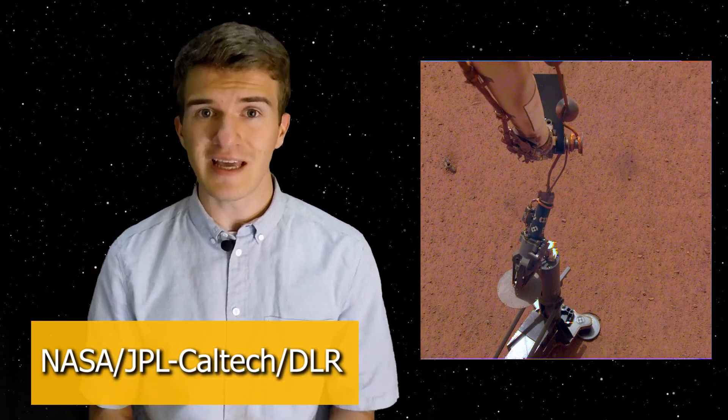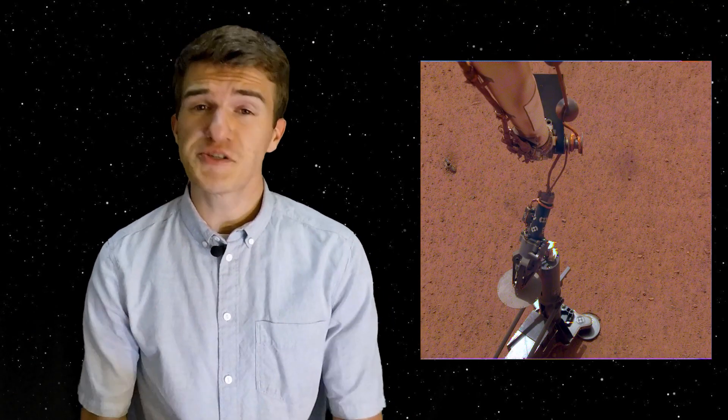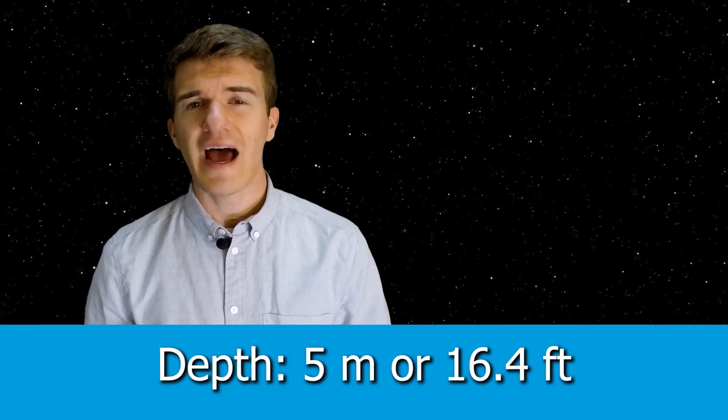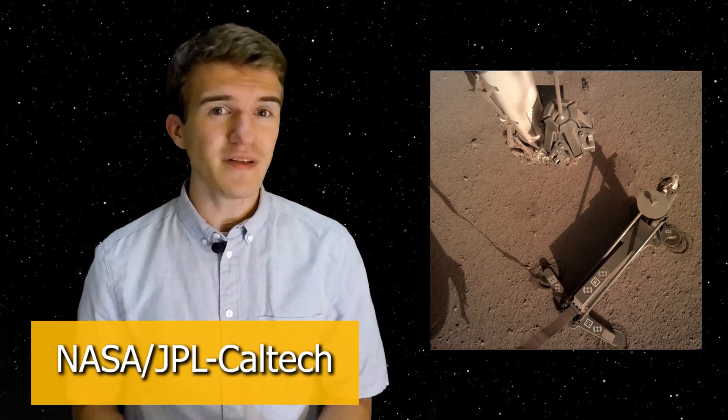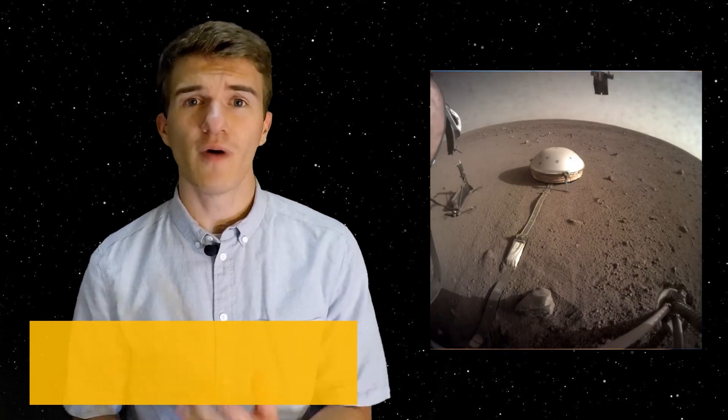It wasn't until early February that they decided to place the HP³ probe and allow it to start digging by the end of February. HP³ was supposed to drill a probe 5 meters into the Martian surface. However, just a couple of days after they put it onto the surface and started the drilling process, it got stuck, and NASA announced that about a week later. Up until now, they're still trying to figure out what exactly is happening. Everything else is working perfectly fine — the temperature measurements, the probe is able to heat up — but they think something might be stuck within the contraption itself.